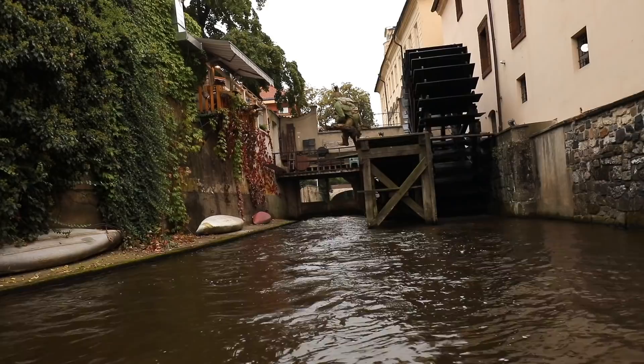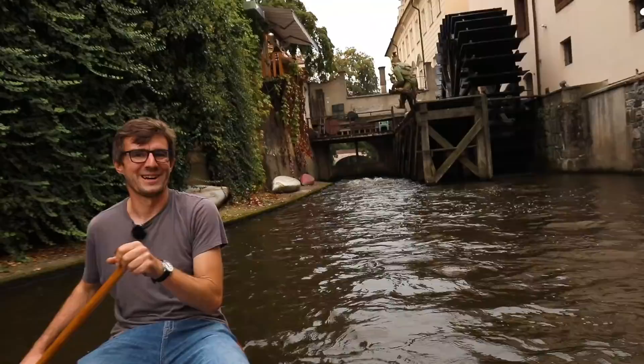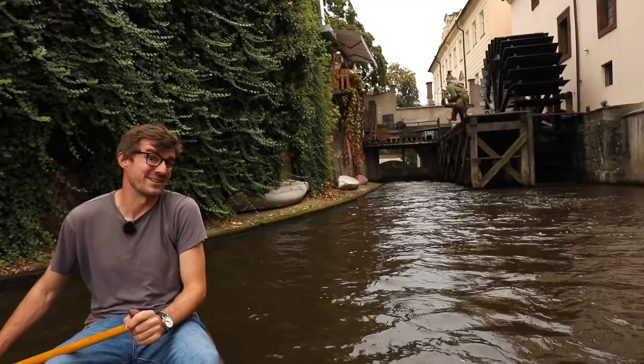What you see behind me — the water man and the mill — is one of the most popular photo spots in Prague. Also nearby is the John Lennon wall, but again, seeing it from the river is something completely different and hard to get to obviously. But what a lovely spot!